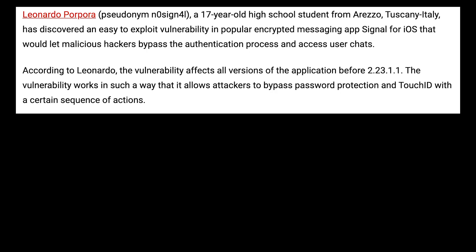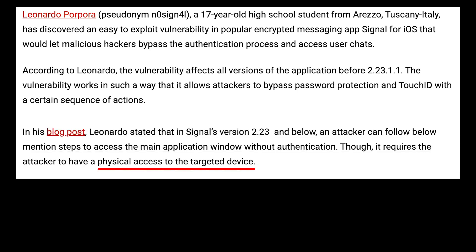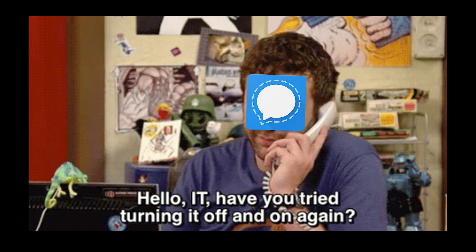A month earlier, a 17-year-old student in Italy found a way to completely bypass any passcode lock for Signal on iOS — assuming you had the actual device — by opening the app, closing the app, going to the home screen, and opening the app again. It was revealed that other sequences of gestures could produce a similar result, but this gives a whole new meaning to "have you tried turning it off and back on again?"